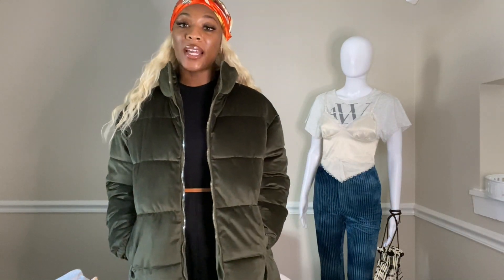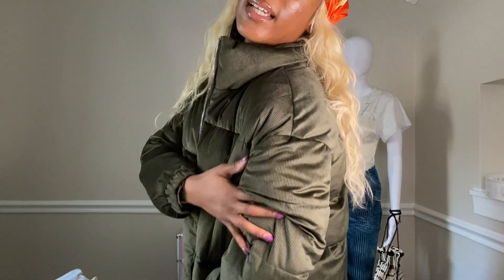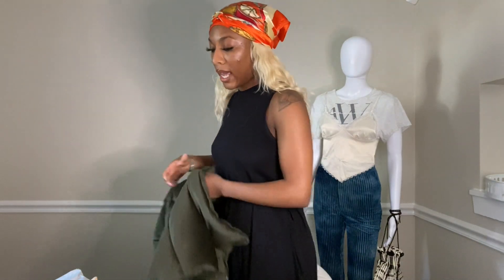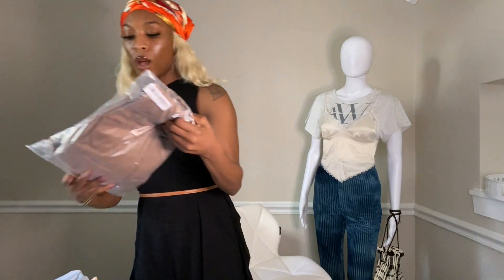It stops around my hips and baby, it's got pockets! It's thick, it's a puffer, it's ribbed, it has a corduroy fill — this is it. The olive green gives versatility because it's basically a neutral, so it can mix and match with so many things. I only got three jackets, and the last SHEIN item is some sweatpants.